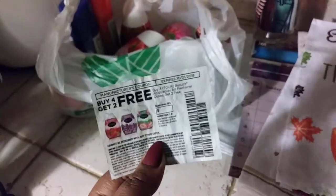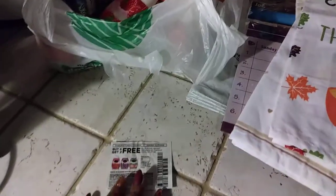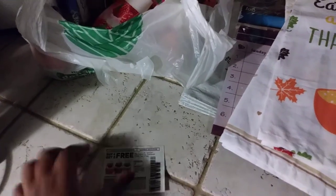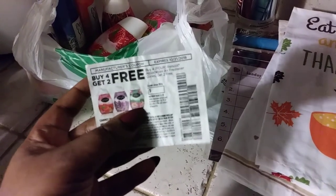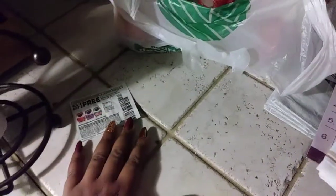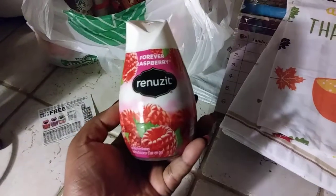She wasn't able to scan my coupon and she actually overcharged me, so Dollar Tree still owes me three dollars. I'm probably going to go back, get my three dollars, and get some more items — if you buy four you get two free. Since she couldn't handle the coupon I just went ahead and bought everything outright.